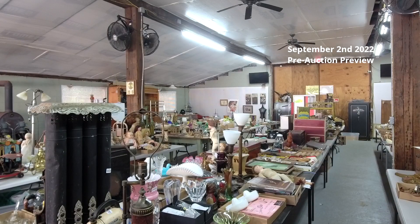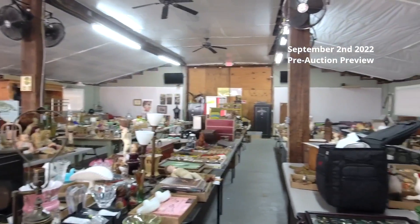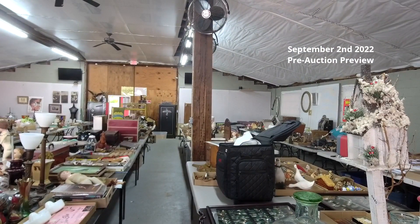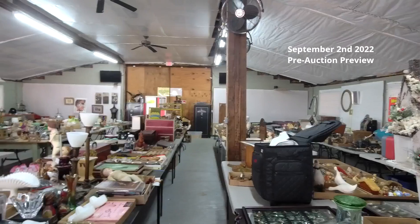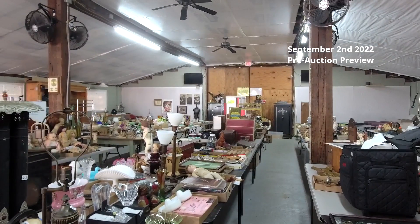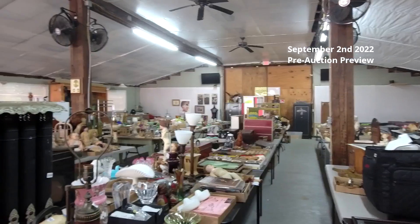I'm just going to give you guys a short update on our upcoming September 2nd auction. This auction is online only. Right now we have pre-bidding going on — you can pre-bid at sunrise-antiques.hibid.com, or you can bid live starting at 10 a.m. Lots start closing at 10 a.m. this Friday, the 2nd of September.